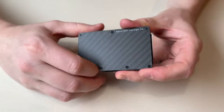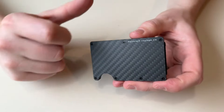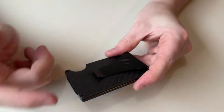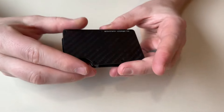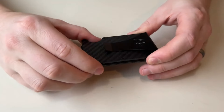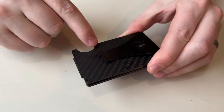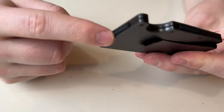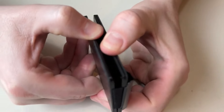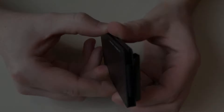One of the standout features of the Mountain Voyage Co Minimalist gear is its emphasis on high-quality materials. Each product is crafted from premium weather-resistant fabrics built to withstand the rigors of outdoor adventures, from rugged mountain trails to serene forest hikes. The minimalist design philosophy also translates into a streamlined aesthetic.